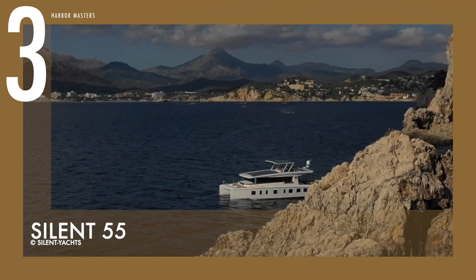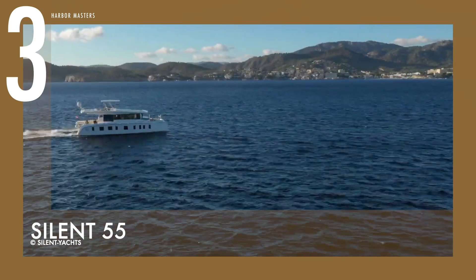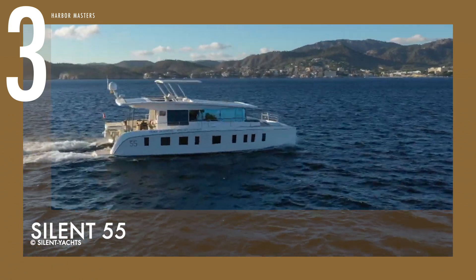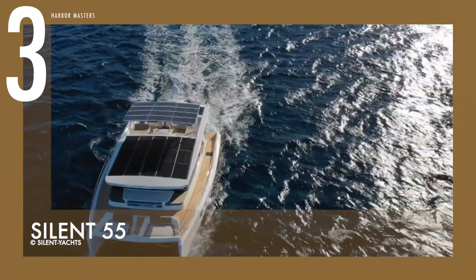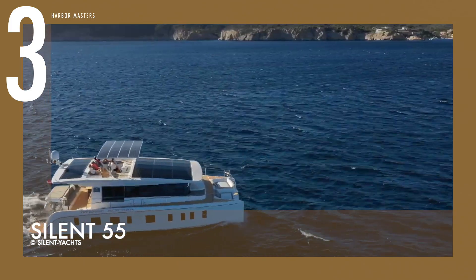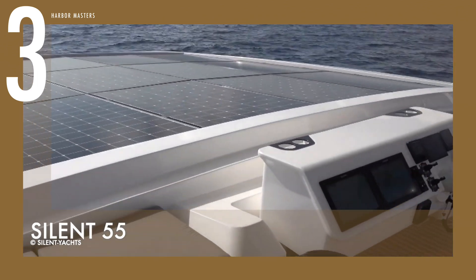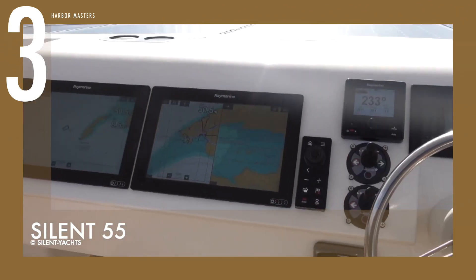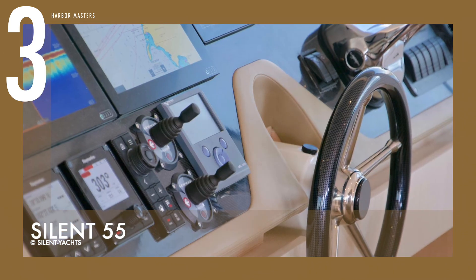Starting off at number three is the Silent 55. This catamaran has two 135-kilowatt engines, giving you a quiet ride even at a top speed of more than 20 knots. There is an expanse of solar panels stretching back and forth, embedded in the coatroof. During the heat of summer, it is capable of generating 10 kilowatts of power and delivering up to 60 kilowatt hours during the course of the day.